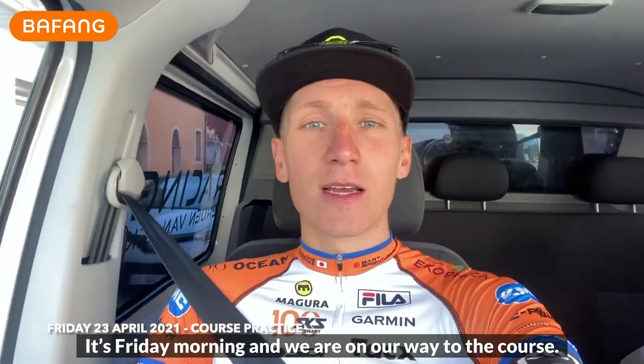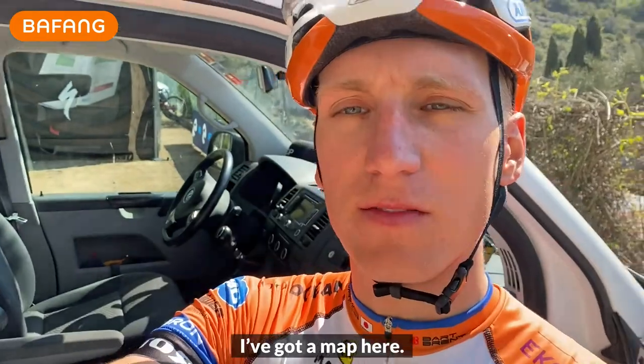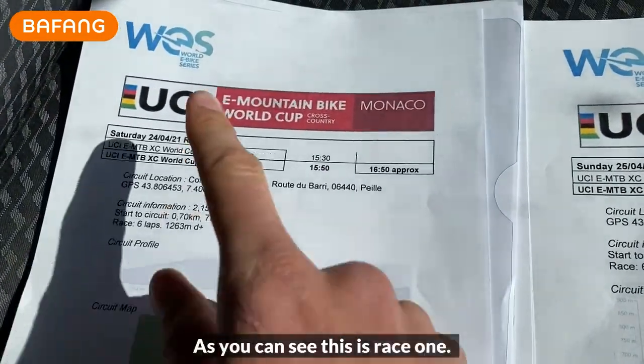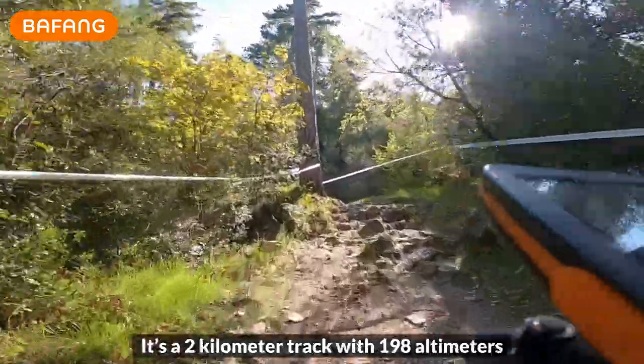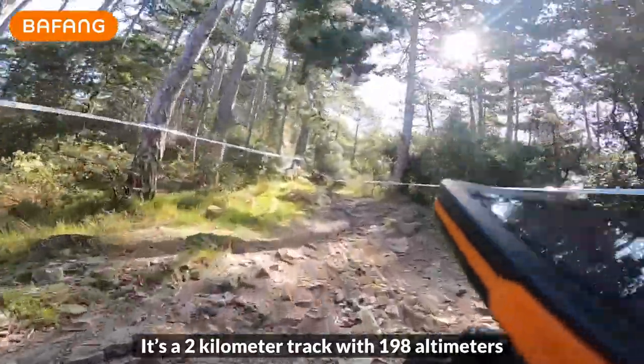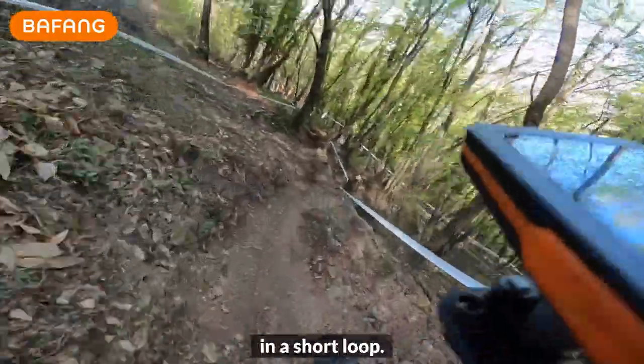It's Friday morning and we are on our way to the course. Ready for the course check — I've got a map here. As you can see, this is race one. It's a two-kilometer track with 198 altimeters of elevation, going up, down, and a little up in a short loop.